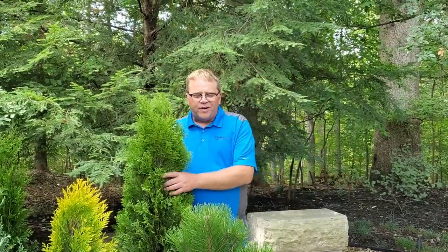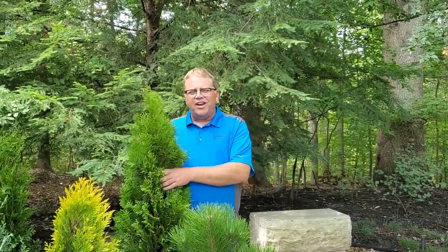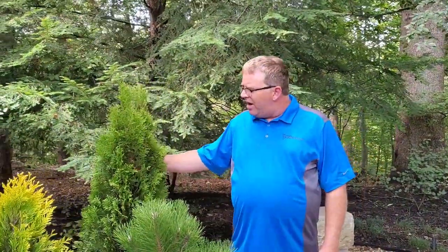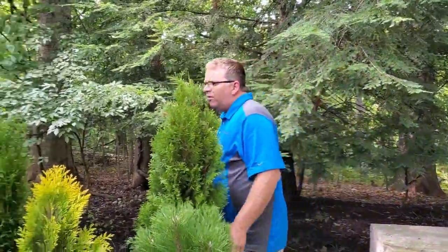Hi everybody, it's Woody from Garden Goods Direct. I wanted to take a few minutes today to tell you about some of our privacy trees that we sell here. Let me start with the small ones first.